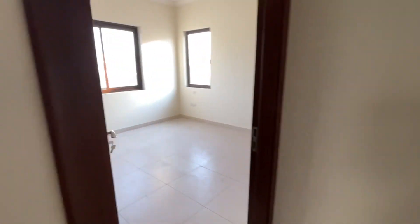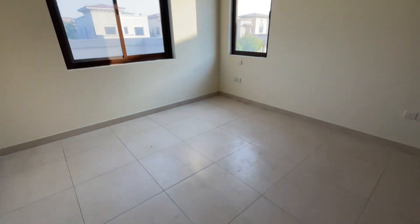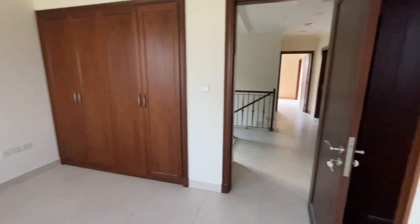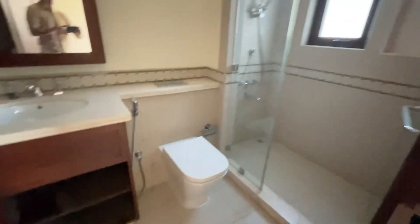Finally we have the fifth bedroom, two windows, another good size, lots of built-in wardrobes, and this one has its own ensuite walk-in shower.